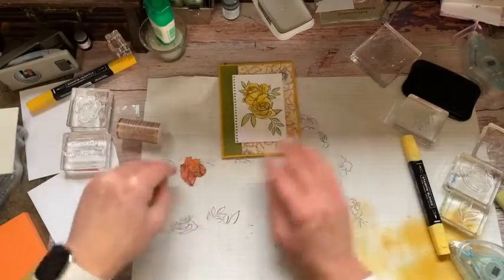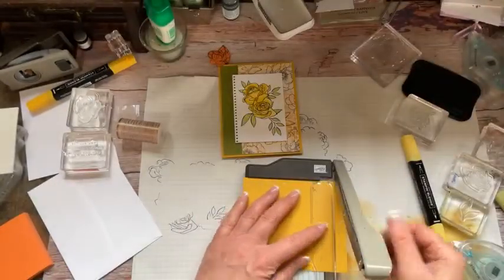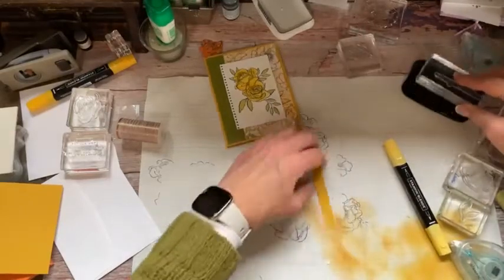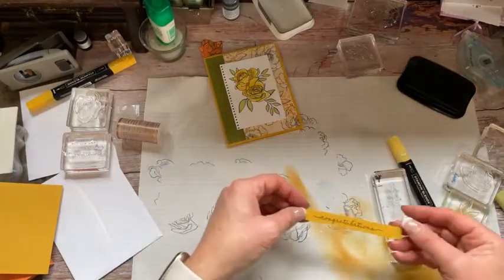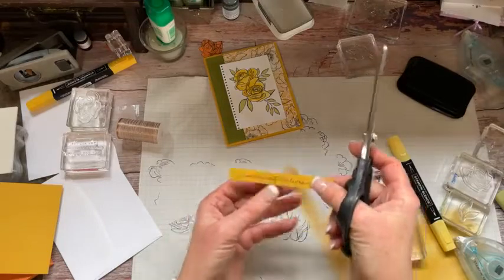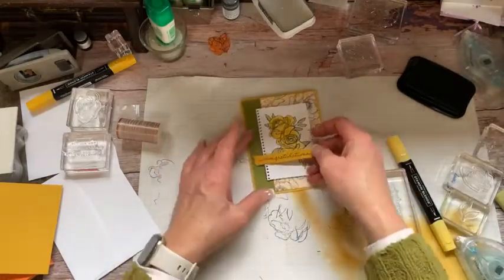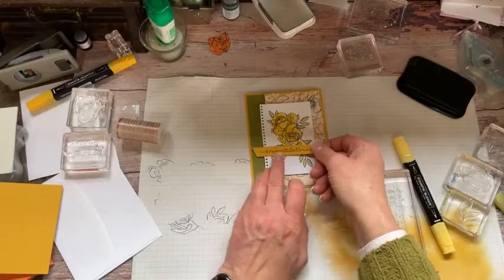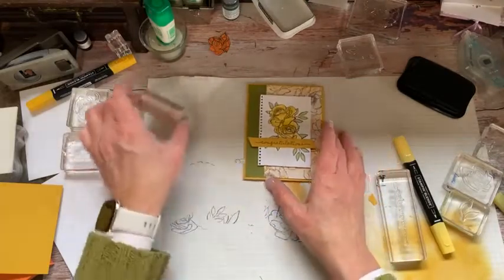Grabbing a piece of Bumblebee cardstock, we're just going to hack off a piece and find that 'Congratulations' right here. Stamp that — oh, isn't that beautiful! Now I need scissors — don't use your ribbon scissors like I am; do as I say, not as I do! This is going to get attached right here. Isn't that beautiful? You could add rhinestones or other fun things, but I'm just going to leave it just like that because I think it's quite lovely.